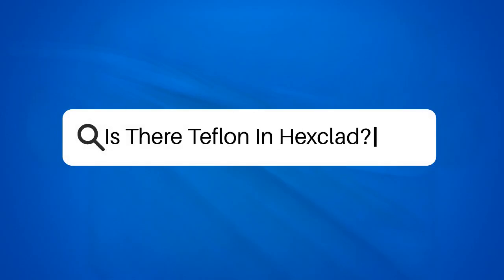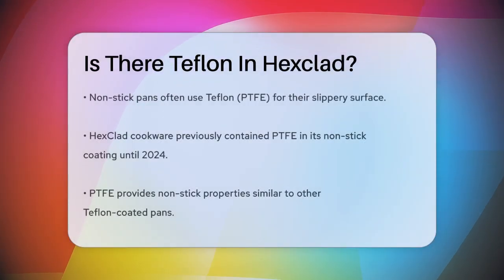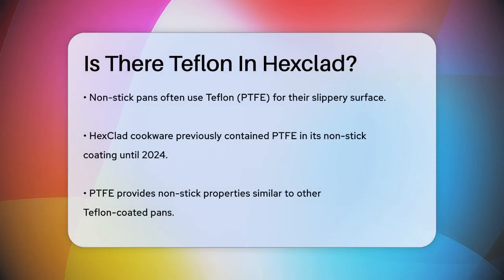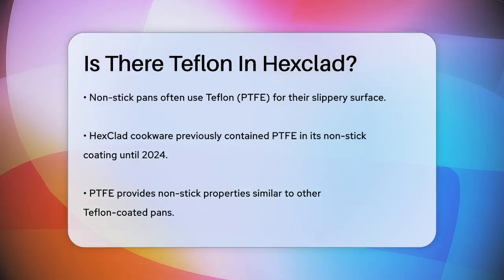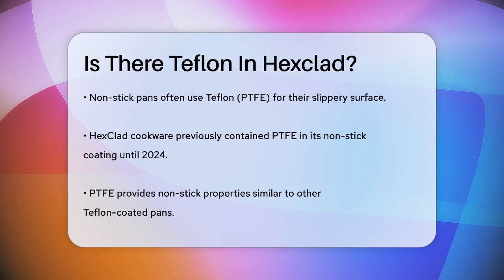Is there Teflon in Hexclad? Have you ever wondered what makes your nonstick pans so slippery and easy to use? One common material used in nonstick coatings is Teflon, also known as PTFE. But what about Hexclad cookware? Let's dive into the details.